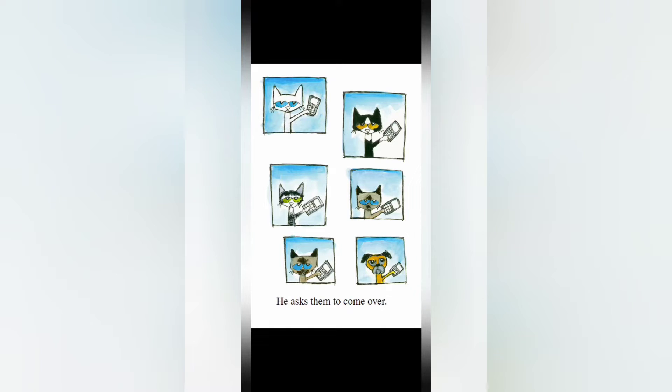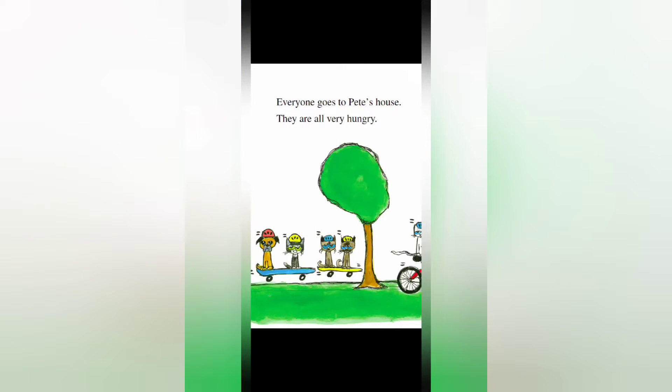Pete asks his friends to come over. He called everybody — all his other cat and doggy friends, and one doggy friend with a cell phone. Everyone goes to Pete's house. They are all very hungry. They're on skateboards, a bike, and flying over to Pete's house, saying "We've got to get some food!"